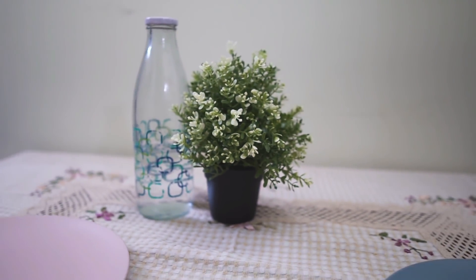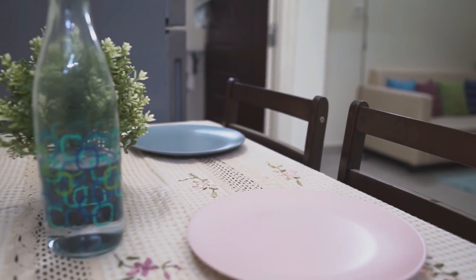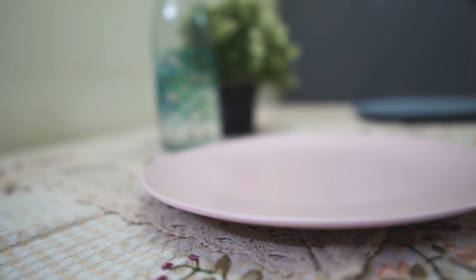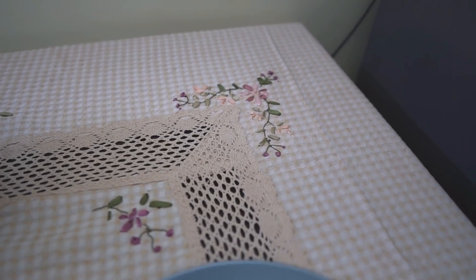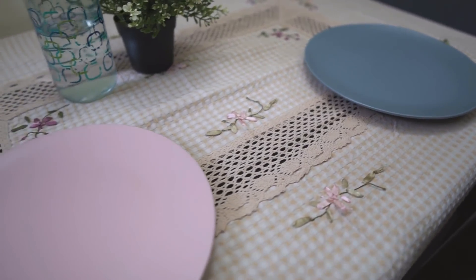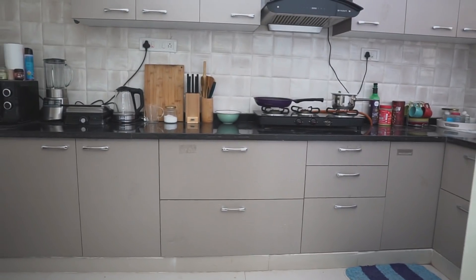On the other side of the living room is the dining and kitchen area. Here I've placed a two-seater dining table which is where Paritosh and I usually have our dinner when we don't have guests over. It's also really nice to sit together — when one of us is cooking, the other can sit here and we can have a nice conversation. I've kept a simple table cover on it, and for decoration just a plant and some bottles.